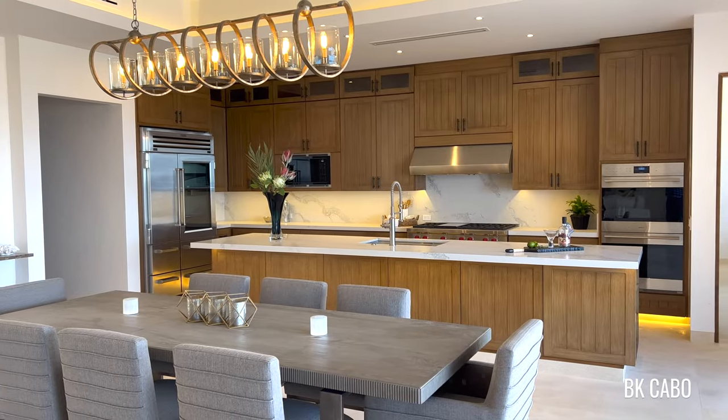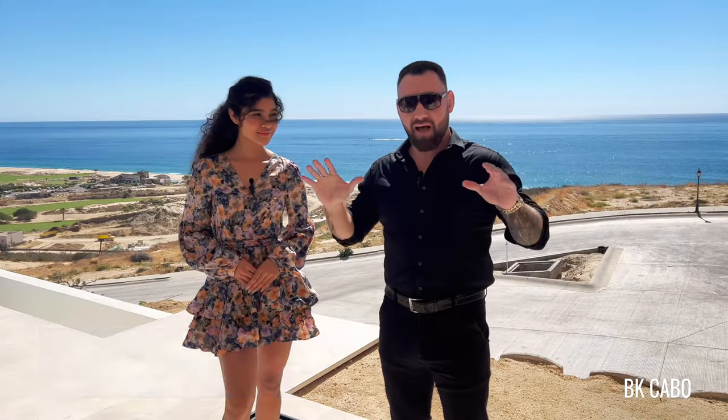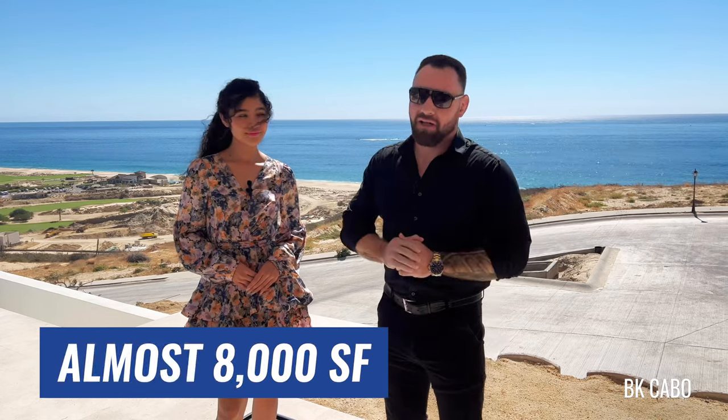You get access to all the beautiful, amazing amenities here in Quivira. This house has seven bathrooms, five bedrooms, absolutely magnificent. We're going to tour it, we're going to check it out, and I'm glad you guys joined us.